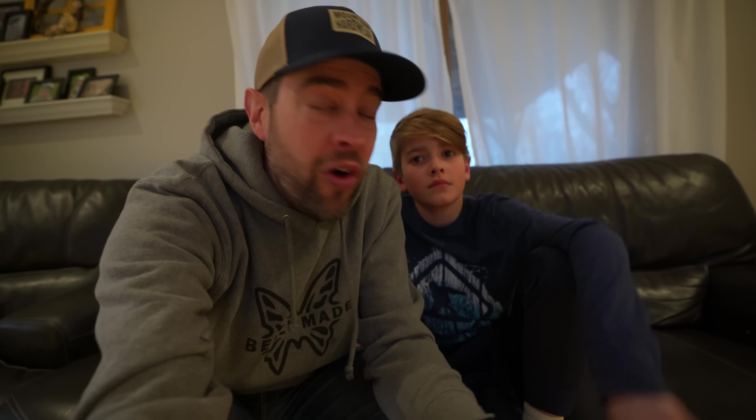My buddy Phil is on his way over to my house right now to help me with this video. He's gonna try on a bunch of jackets because he's looking for a jacket with a hood — like a backpacking jacket. But what Phil doesn't know is that the backpacking jacket he thinks is the best out of all the jackets I'm gonna show him, he is keeping.